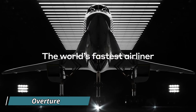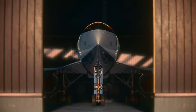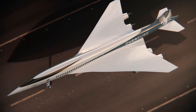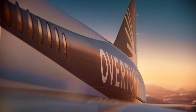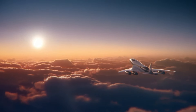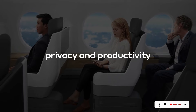Aviation enthusiasts may be familiar with the American team Boom Supersonic, renowned for their work on supersonic planes for commercial aviation. One notable outcome is the Overture, a plane capable of flying from Miami to London in less than five hours — compared to a direct American Airlines flight on this route which takes eight hours and 40 minutes. The Overture boasts a maximum speed of over 2,000 kilometers per hour, accommodates 65 to 85 passengers, and has an impressive range of 7,800 kilometers.